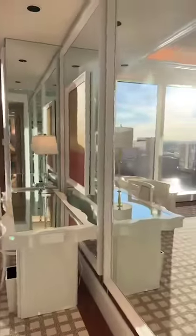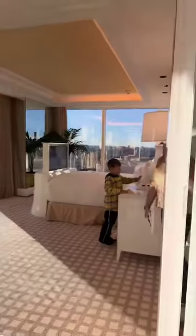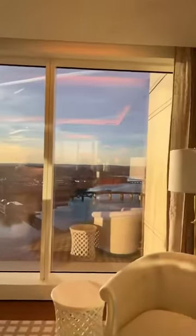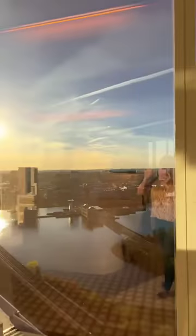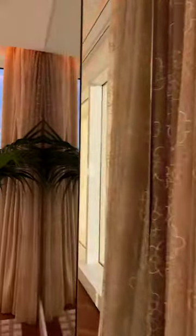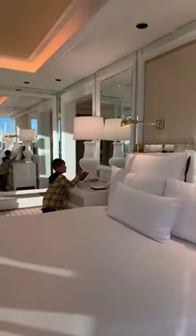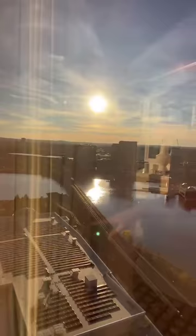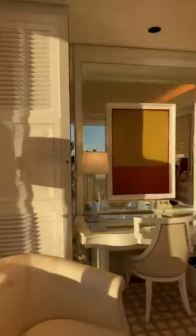It has its own desk, mirrors all over the place, crown molding — it is beautiful. It has its own TV, and you can automatically close the curtains and shades. It is super beautiful. It has a lot of views — it's all about the views. Look at that — that's the railroad down there.